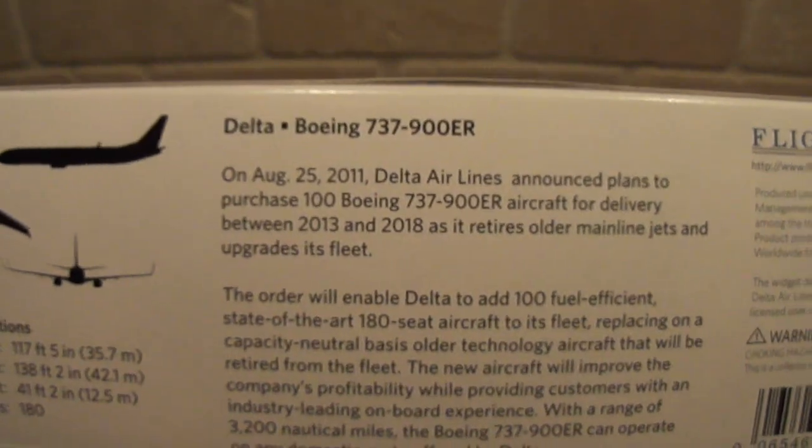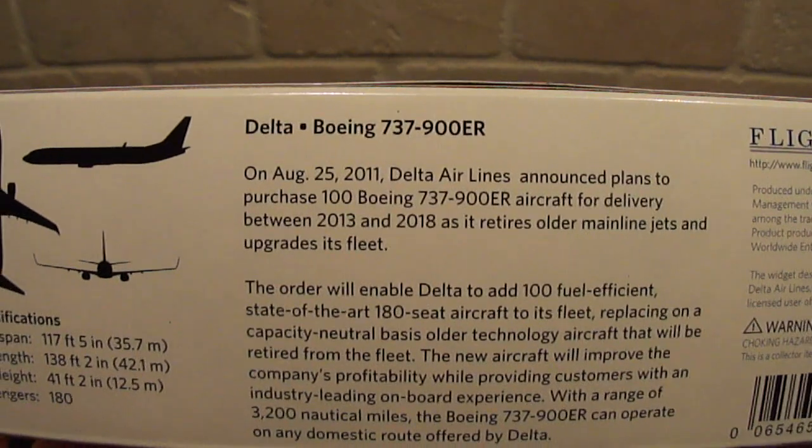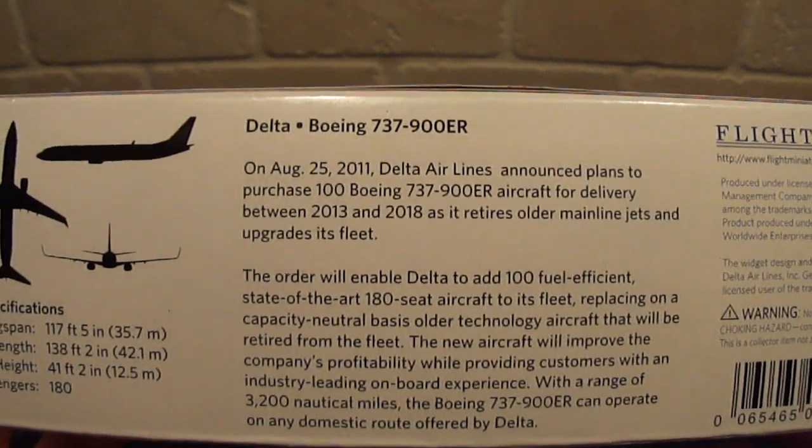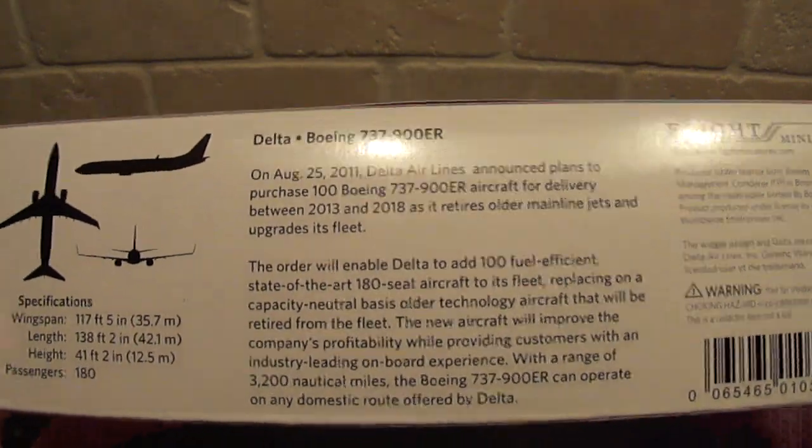Here's the information: August 25, 2011, Delta ordered 100 Boeing 737-900ERs. They're going to start arriving about 2013 to 2018, which is when they're going to start phasing out their older mainline jets like the 757 and the MD-88.